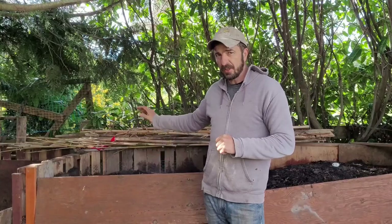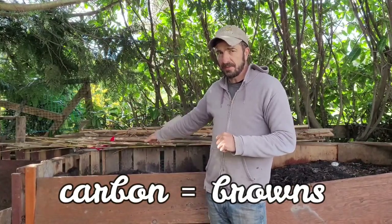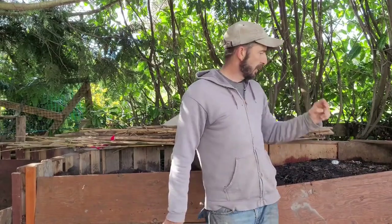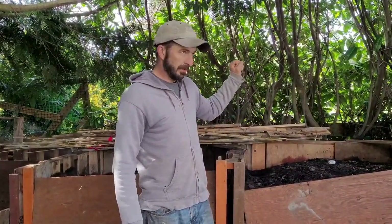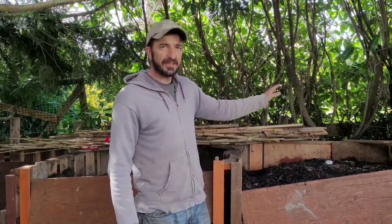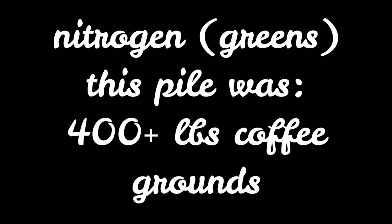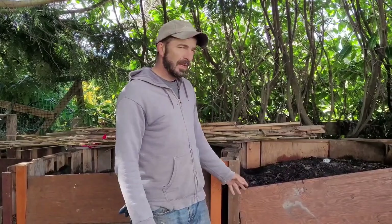This one here — the carbon source is basically sifted wood chips, so really fine wood particles. The carbon source for this one is basically just leaves and sod, like dirt and sod. Super excited. I think we're going to be finding something that looks closer to soil than it does to green waste. That's for sure, fingers crossed.